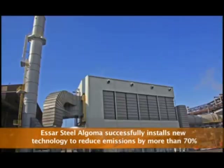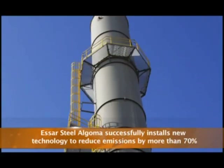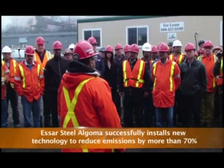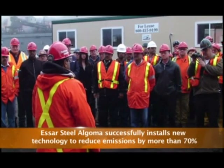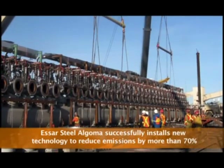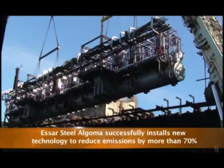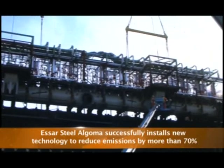At Essar Steel Algoma, our proven progress and continued investment in emission control initiatives demonstrate our leadership in environmental stewardship. In November 2011, we took our leadership to the global stage with the highly successful installation of an individualized oven pressure control system on our number nine coke battery. This $20 million investment in leading-edge technology is conservatively estimated to reduce emissions from the battery by more than 70%.